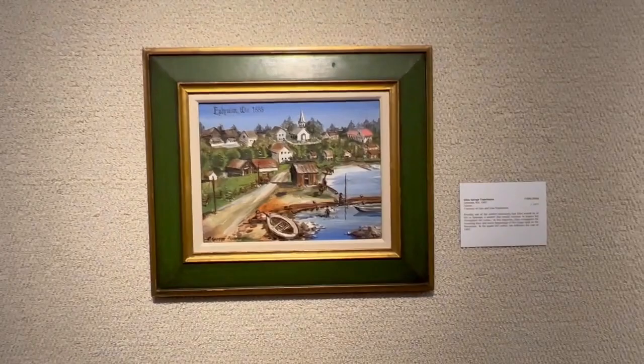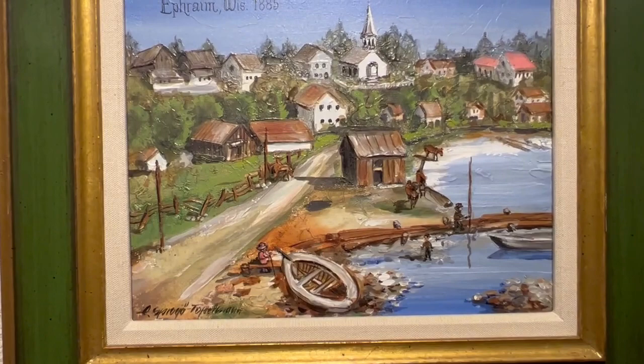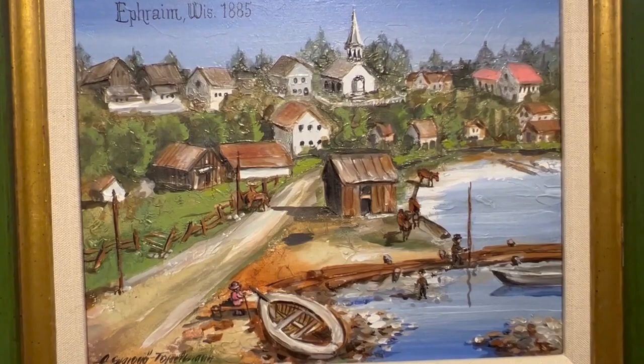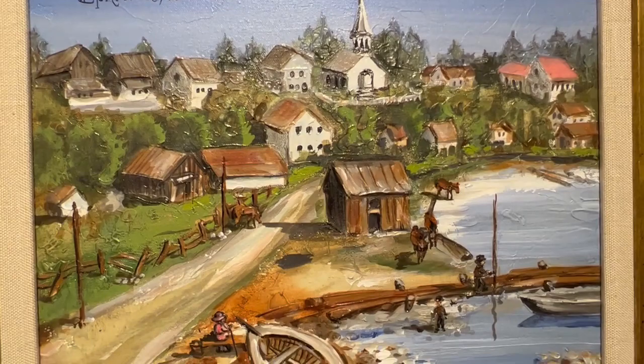This painting was probably one of the earliest portrayals that Ellen would do of life in Ephraim, a subject that would continue to inspire her throughout her career. In this depiction, Ellen reimagines the founding days and rustic beginnings of the village built by the Moravians. In the upper left corner, she indicates the year of 1885.